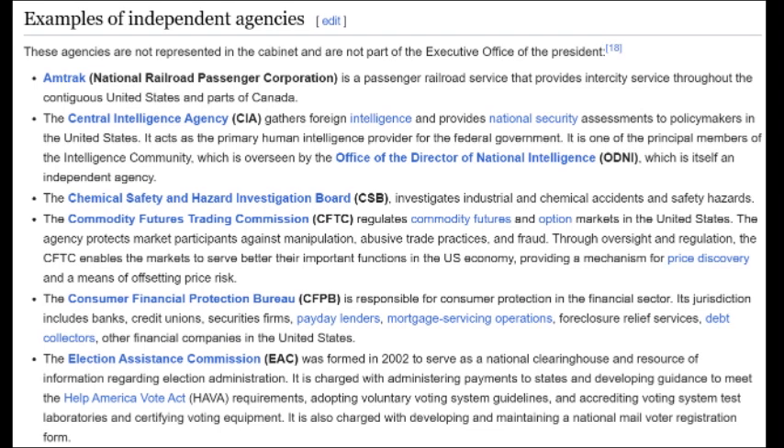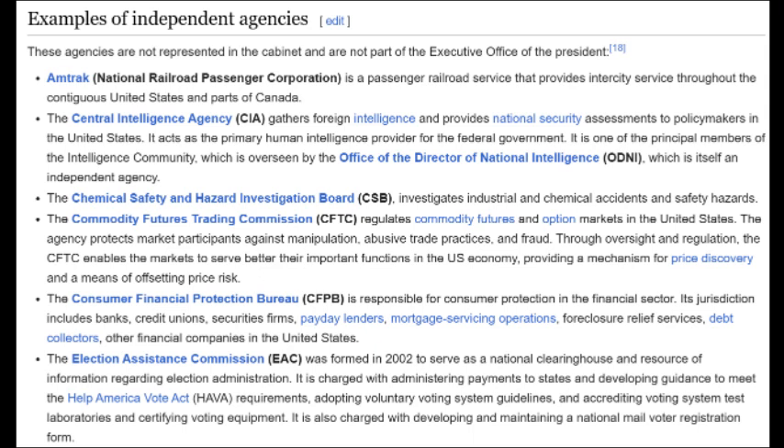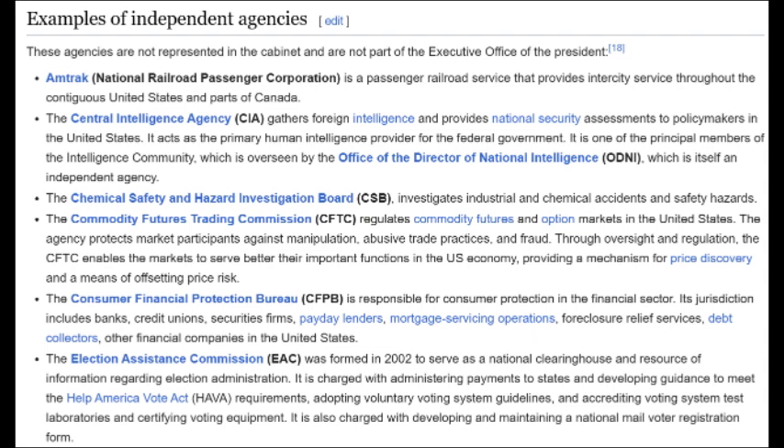Examples of independent agencies: the Chemical Safety and Hazard Investigation Board investigates industrial and chemical accidents. The Commodity Futures Trading Commission regulates commodity futures and option markets, and purportedly protects market participants against manipulation, abusive trade practices and fraud — of course they are the only ones that can do those things. The Consumer Financial Protection Bureau is responsible for consumer protection in the financial sector; its jurisdiction includes banks, credit unions, security firms, payday lenders, mortgage servicing operations, foreclosure relief services, debt collectors, and other financial companies. The Election Assistance Commission was formed in 2002 to serve as a national clearinghouse and resource of information regarding election administration, charged with administering payments to states and developing guidance to meet Help America Vote Act requirements, adopting voluntary voting system guidelines, and accrediting voting system test laboratories and certified voting equipment.